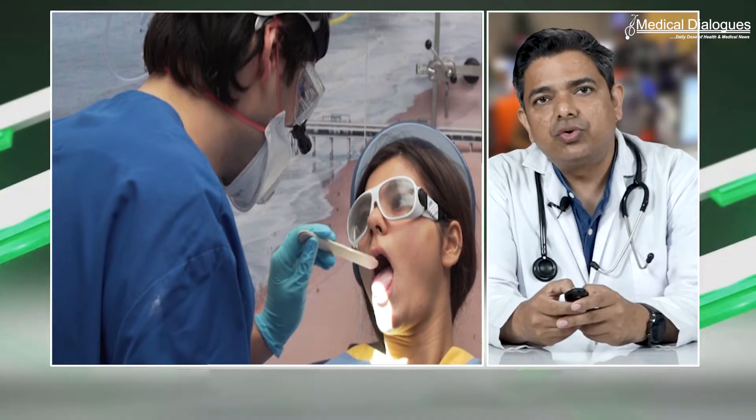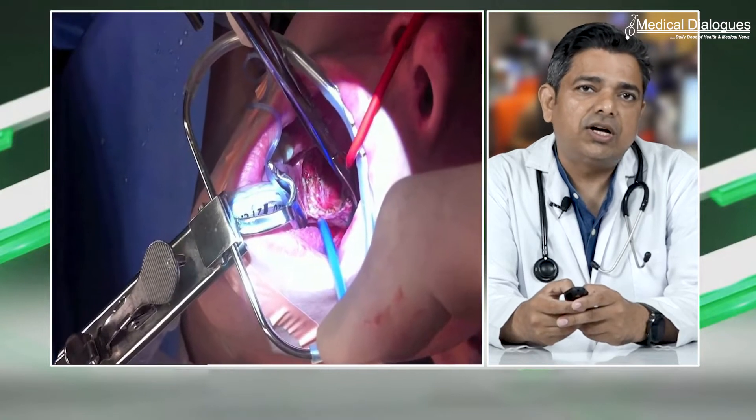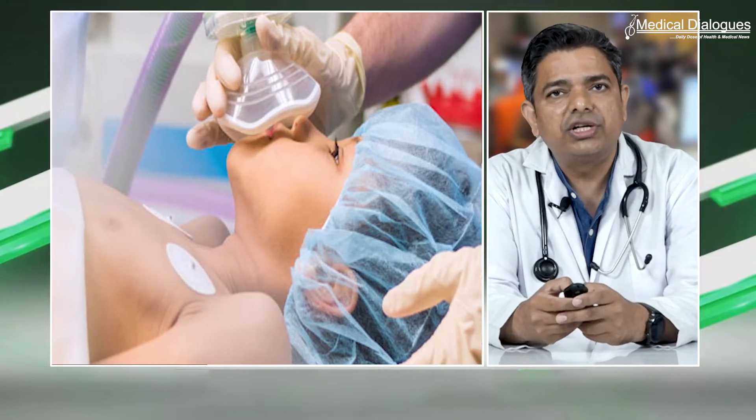Results from a trial showed that laser tonsillotomy performed under local anesthesia versus tonsillectomy performed under general anesthesia is associated with a significantly shorter and less painful recovery period. The study was published in JAMA Network Open on February 21, 2022.